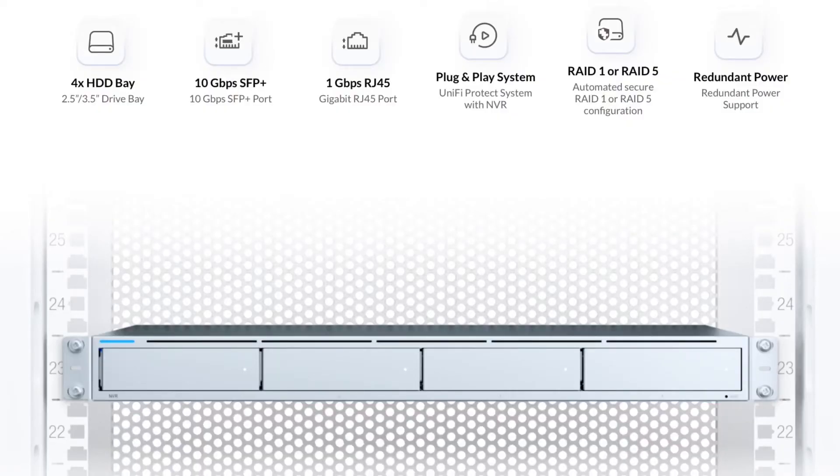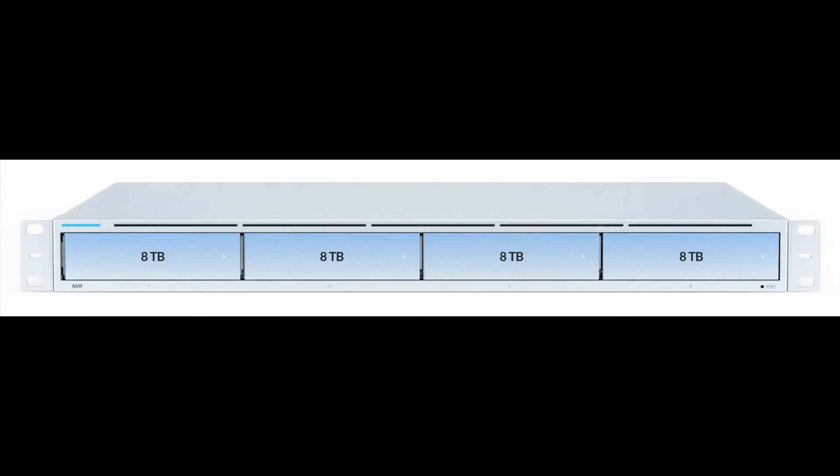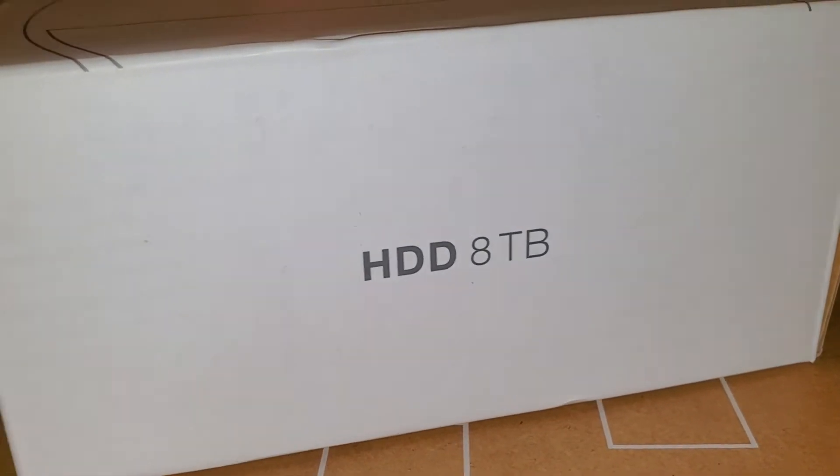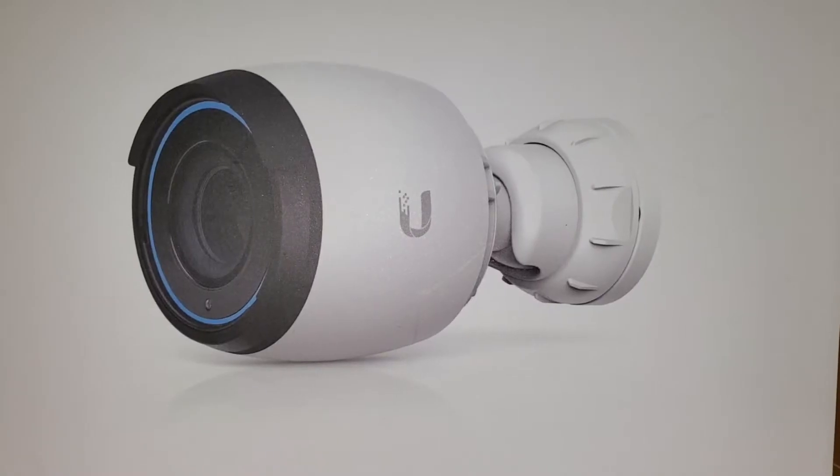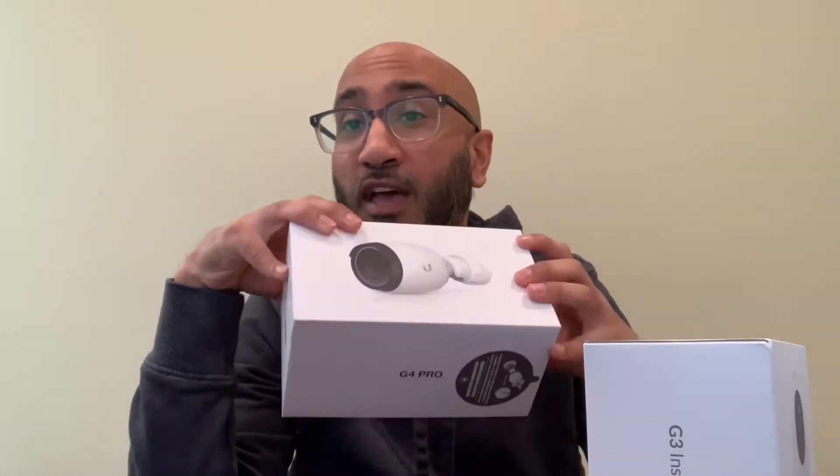So what did I get? I got five different things. I got the UniFi Protect Network Video Recorder — that was $299. You can fit four different 8TB hard drives in it. I got one 8TB hard drive; that cost $190. I probably could have got that cheaper. And then I got the UniFi G4 Pro camera — this was $449. Got one of these for the front. That's a 4K camera and it's a POE — power over ethernet — camera.